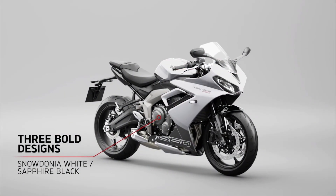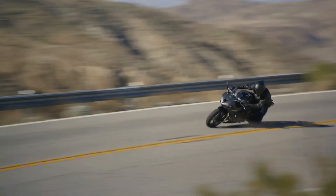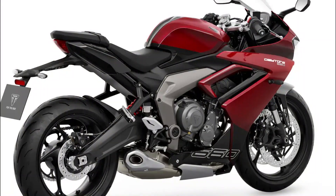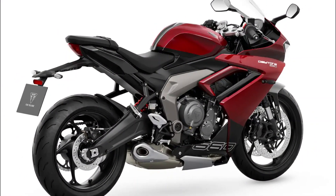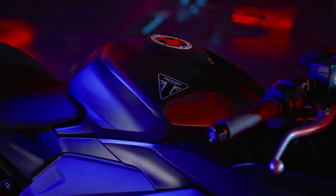Hello and welcome back to Moto Stylish channel. Triumph Motorcycles, renowned for its exceptional middleweight offerings like the Trident 660 Roadster and the Tiger Sport 660 Adventure Sport, has once again raised the bar with the introduction of the Triumph Daytona 660 for 2024. Let's delve into the details of this eagerly anticipated addition to Triumph's lineup.